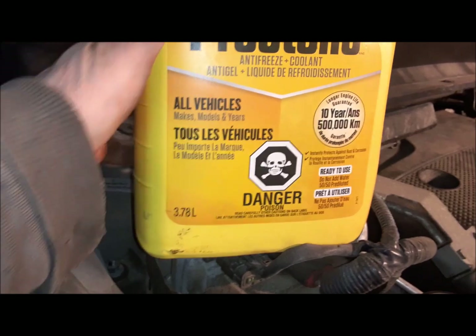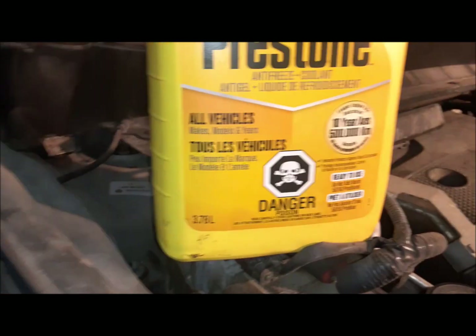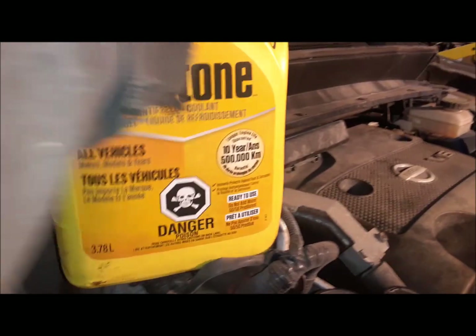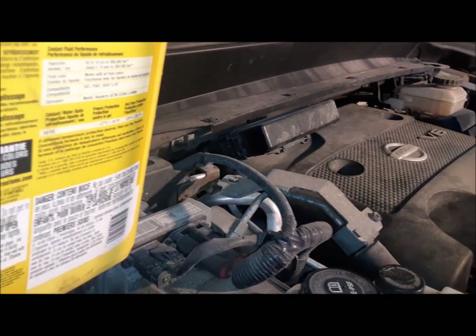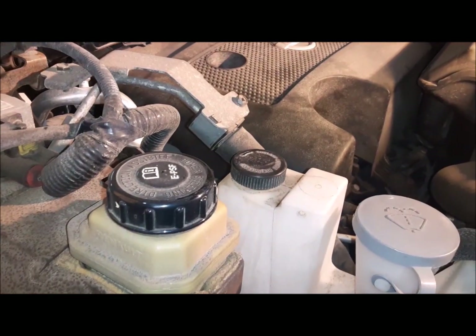I topped up the coolant. Look here what it says on the press door: all vehicles, makes, models, and years — so it mixes with anything. We'll take their word for it. Filled it up to the line on the jug, so that's good to go.